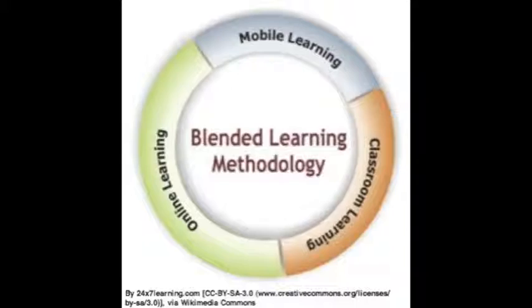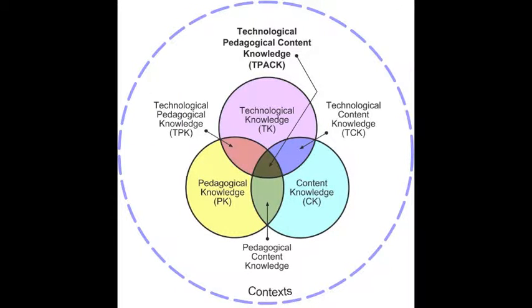As a facilitator of this course, I will also be available for technical support. We will study concepts like blended learning, which is the combination of digital activities and face-to-face instruction, and the technical pedagogical content knowledge framework.